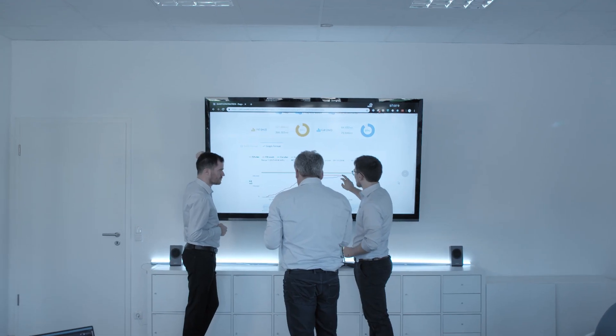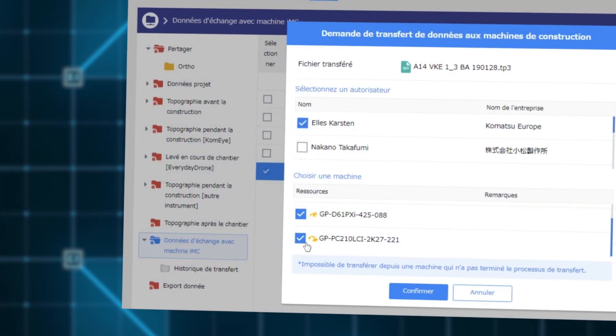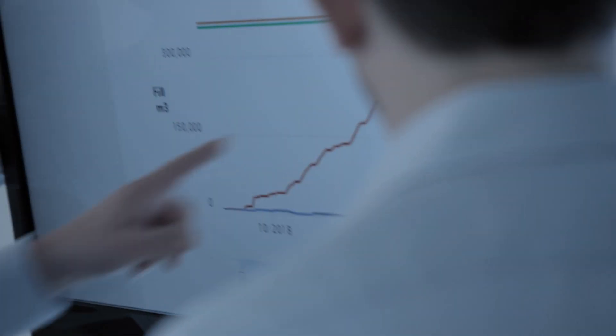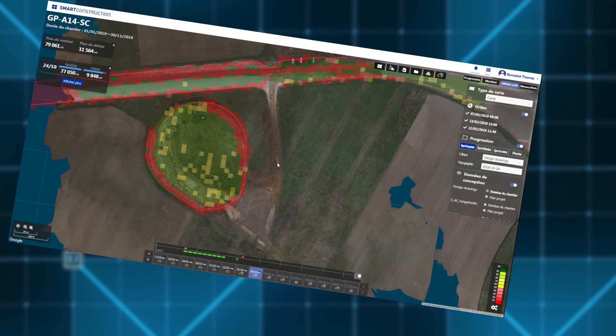This application is the way in and out for the job site's data. From here you can send 3D data to the machines, compare them with the initial terrain, and calculate cut and fill. With the daily drone data and the real-time machine as-built data, we can monitor the job site's progress in near real-time.